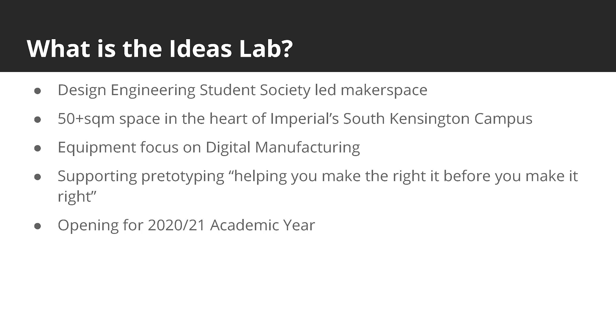100% student society led, it's located in the heart of the South Kensington campus. The equipment focuses on digital manufacturing, including 3D printing, laser cutting, CNC's and prototype electronics. It's designed to support prototyping and will be open for the next academic year with Covid friendly adaptations.